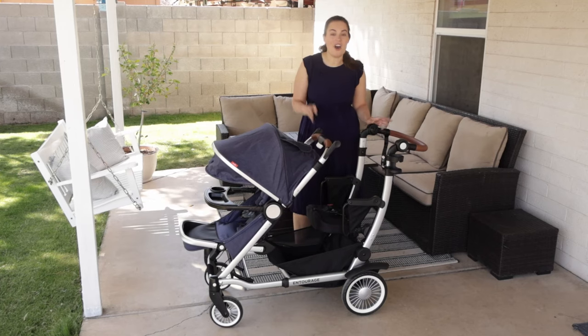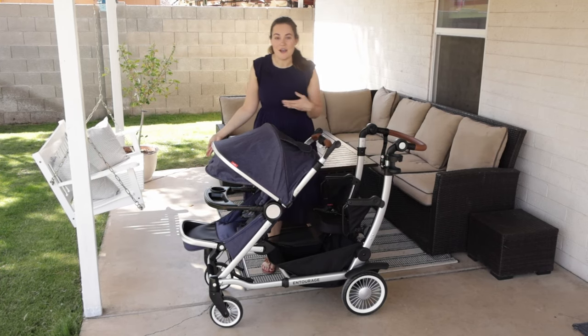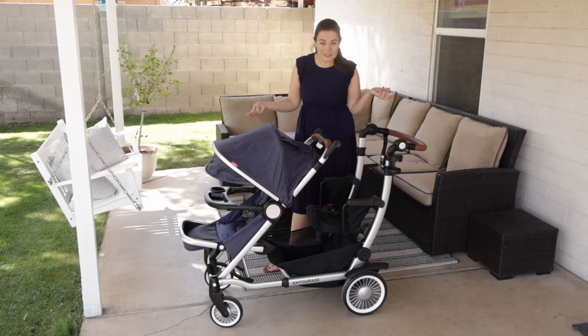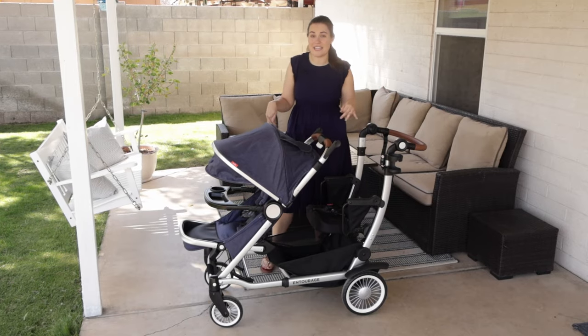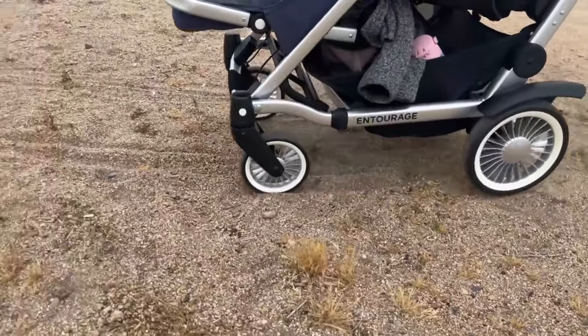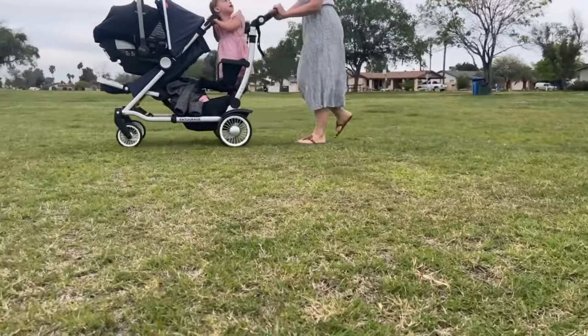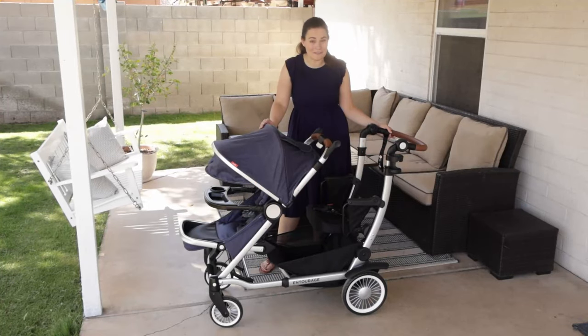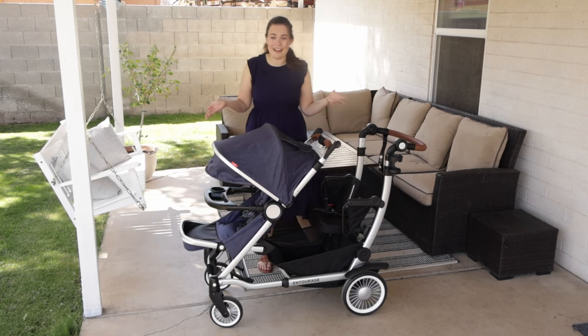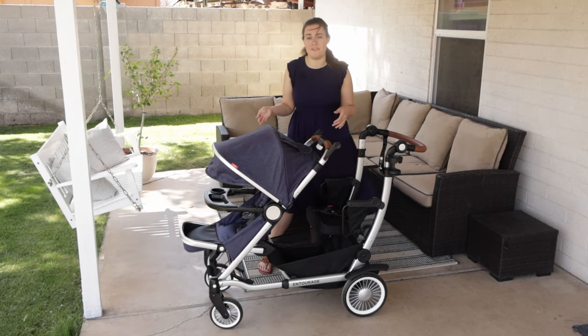What would I improve on? It's hard to say — it's heavy, but with the heaviness you get really good quality materials and a really nice push. I've taken it on so many different terrains: wood chips, sand, dirt, grass, concrete, gravel, and it does pretty well on all of them. I don't know if I'd trade that just for it to be lightweight. Plus it's one of those strollers that really grows with your family.